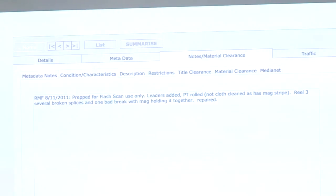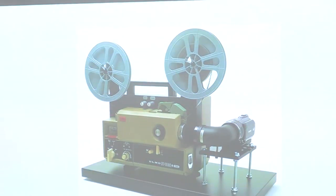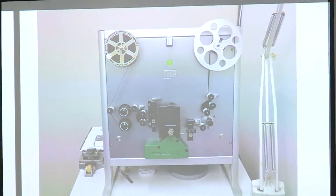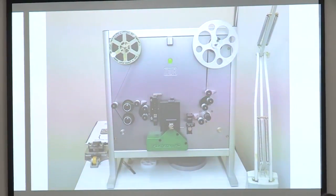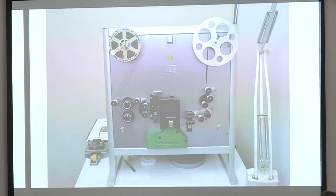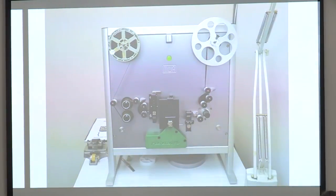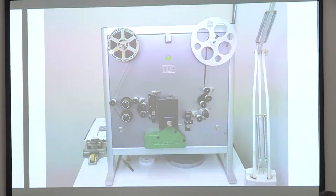Until recently we'd only been able to digitize small gauge films using ELMOs — a brand of adapted projector which basically projects the film and records video of the projection using a camera. Hilda's film collection had been transferred using this method, recording to DV Cam in the 1990s. That was an adequate format at the time but with a resolution of 720 by 576 pixels it's barely a quarter of today's broadcast standard of 1920 by 1080. This time the films were digitized on the MWA Flash Scan, which can concurrently record a 24-bit 48kHz wave audio file and create a 10-bit DPX image sequence, maxing out at 1280 by 720 pixels.